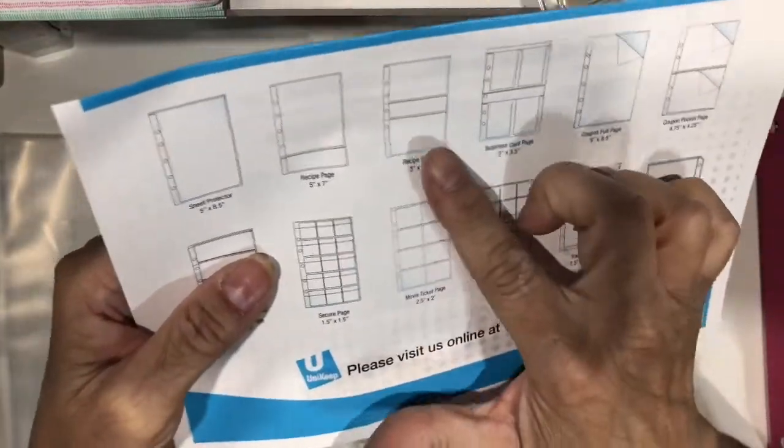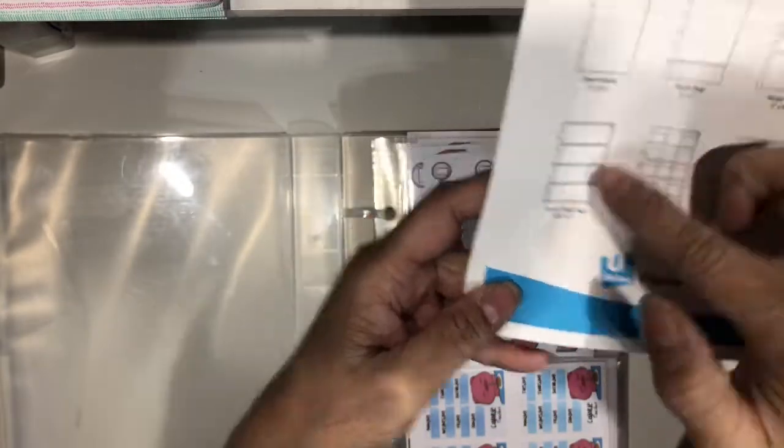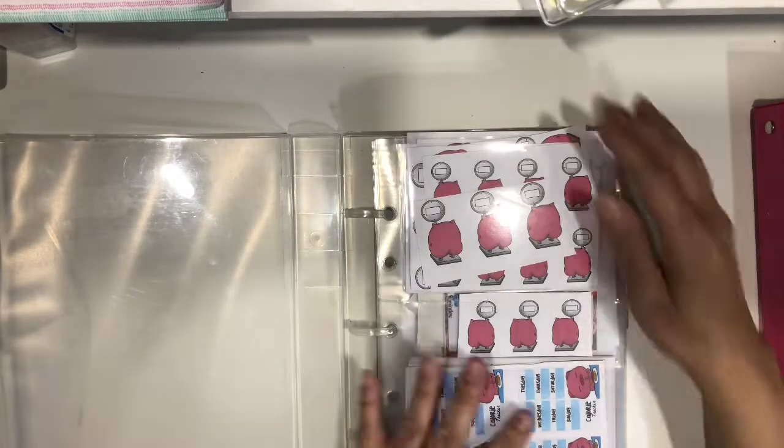With the binder there was this design, and then I used this design — the whole design. I did not get to use this other design. So I don't think that's a good buy, but we'll see.